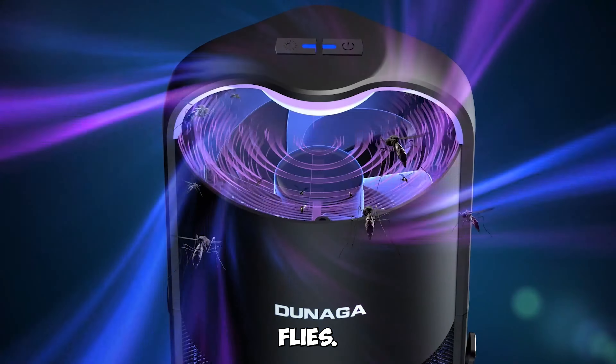Gadget number six: LED Rechargeable Meat Thermometer — precision cooking made easy. Elevate your cooking with the LED Rechargeable Meat Thermometer. Whether you're grilling, smoking, or oven cooking, this instant-read thermometer ensures your food is cooked to perfection. Its magnetic and compact design make it a kitchen essential.